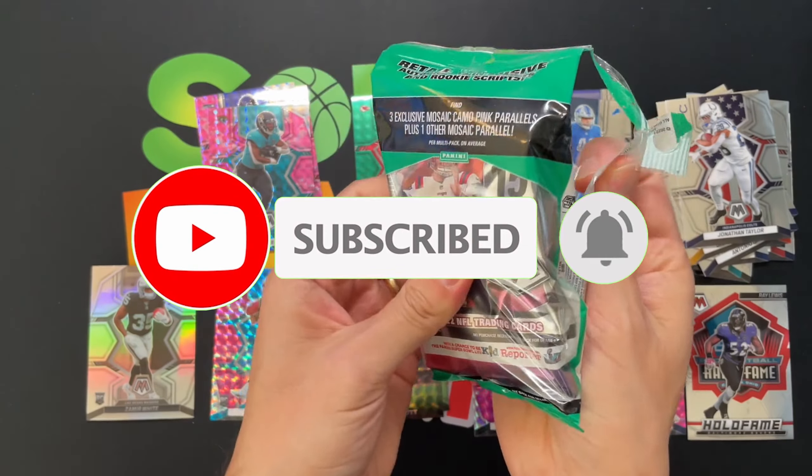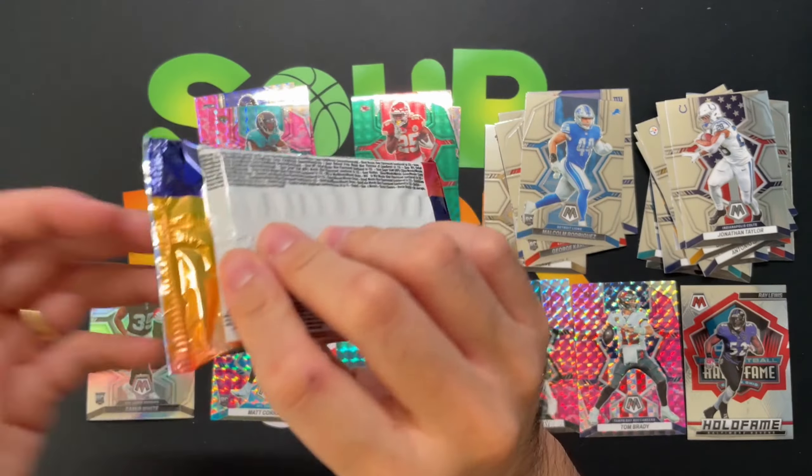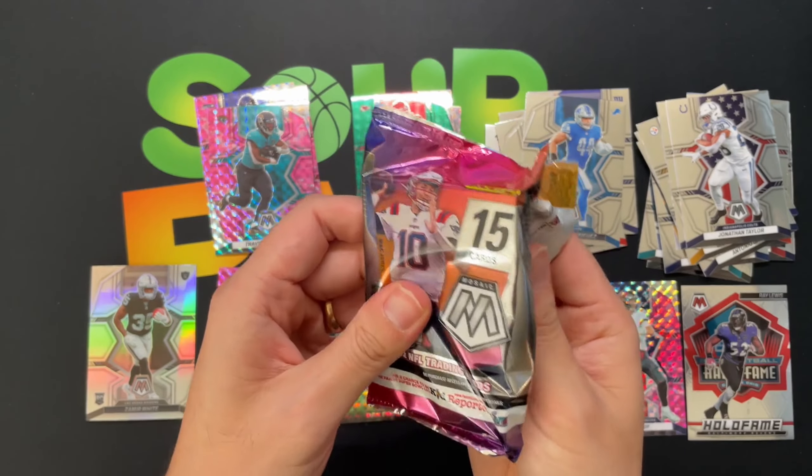Alright, down to our last pack — see if we can get anyone big. I definitely enjoyed this year's design of Mosaic for sure, way better than last year.